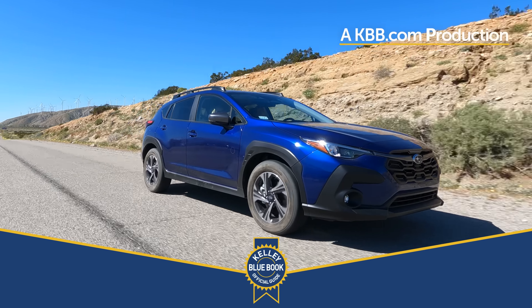The Subaru Crosstrek always does really well with resale numbers — it's one of Kelley Blue Book's favorites. If you're looking to trade yours in to buy one of these, Kelley Blue Book can help you figure out what your car is worth. Competitors looking to attract your attention include the Jeep Compass and Renegade, Chevy Trailblazer, Honda HR-V, and Toyota Corolla Cross — all of those similarly equipped to the base Crosstrek are more expensive.